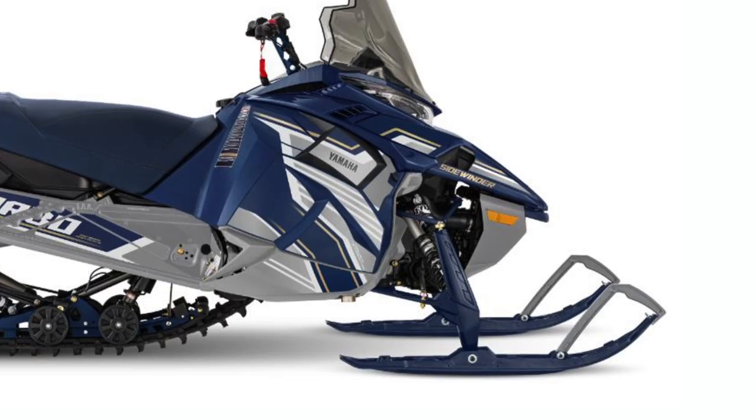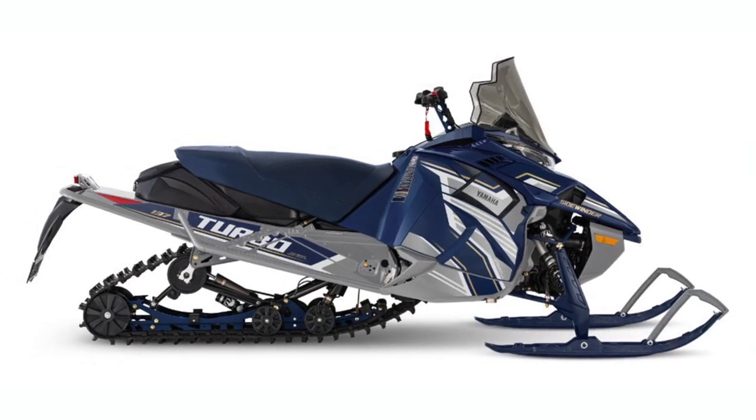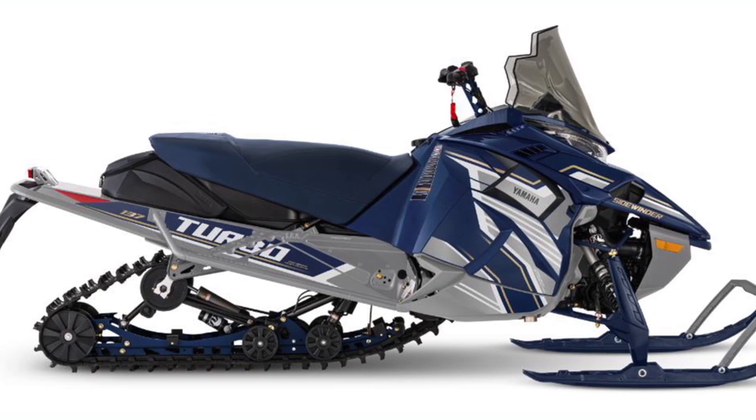The 137-inch LTX GT EPS gets a refined color with Ink Blue and Frost Silver, and also features some cool stuff up front, like dual-rate front ski springs and ski shims with a four-bolt carbide designed to improve handling. This Sidewinder is packaged with standard features that'll keep you comfortable all day long.